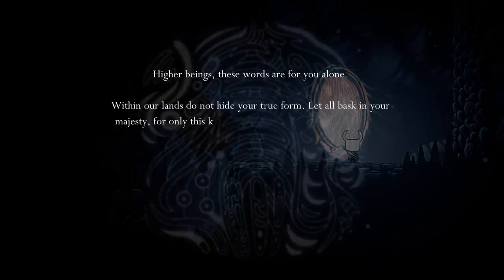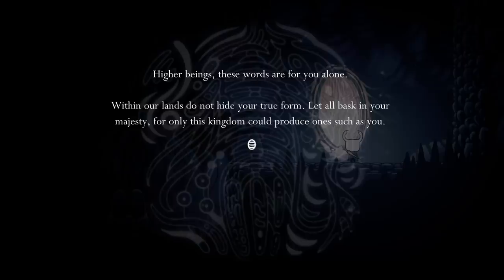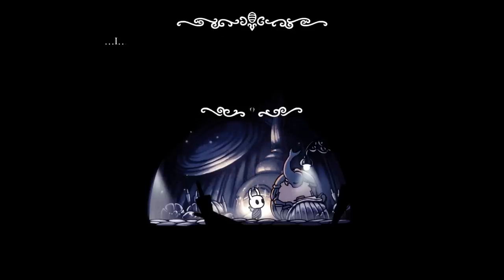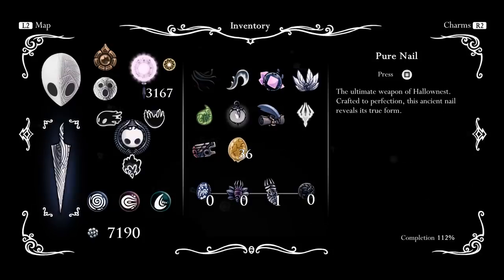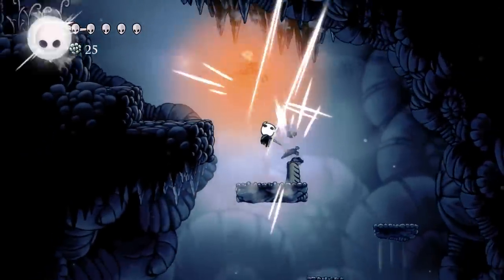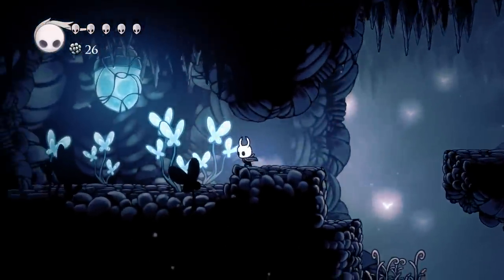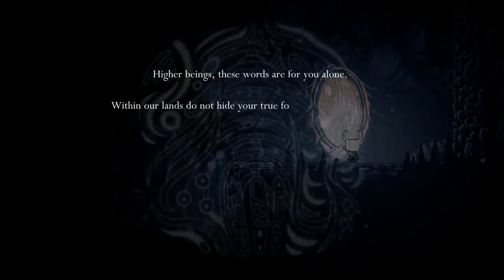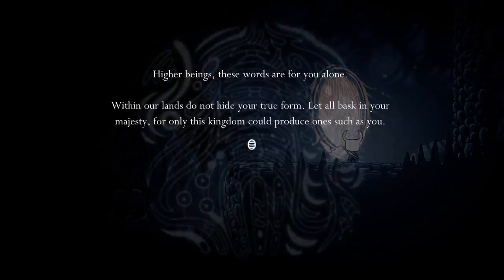So this lore tablet might be saying that Hallownest grants bugs faces, which allow them to think. It actually ties nicely into the second King's Pass lore tablet: 'Within our lands do not hide your true form. Let all bask in your majesty, for only this kingdom could produce one such as you.' The phrase 'true form' is only used in two other places in the game — the Pure Nail description and the Ancient Mask description. The Ancient Mask description reads: 'A complete mask. When whole, a mask protects its wearer, shielding the true form beneath.' So this second tablet could be implying that the reader might be wearing some kind of mask to hide their true form — as a way to be able to define, focus, and exist. But this tablet is telling the reader that their mask is no longer needed, implying that this face is now provided by Hallownest itself.